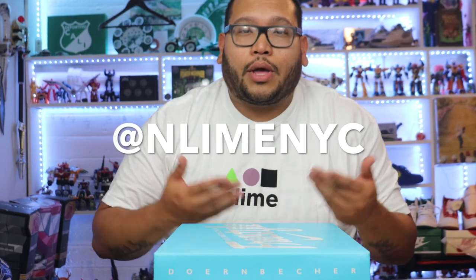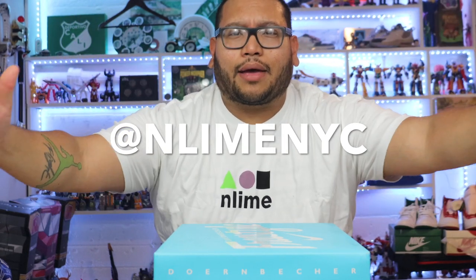But before we begin, guys, I do have to say that this video is sponsored by N-Line. I met Rob Van Dam yesterday and I'm super excited. By the way, happy 4th of July.